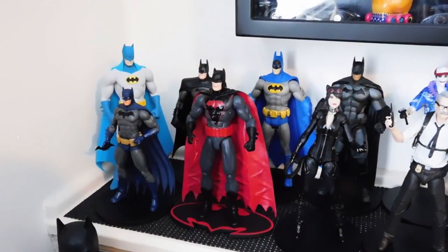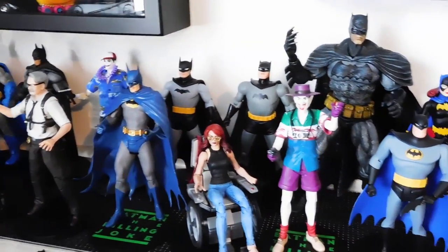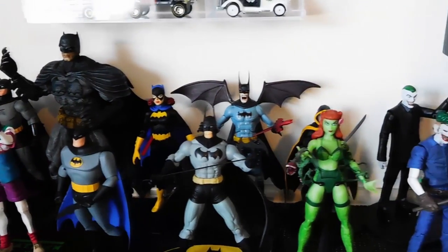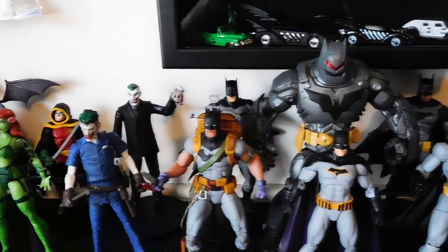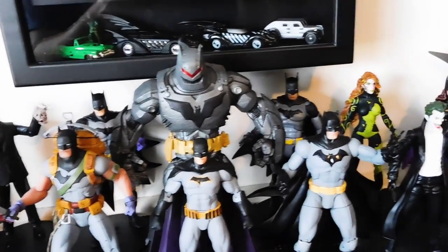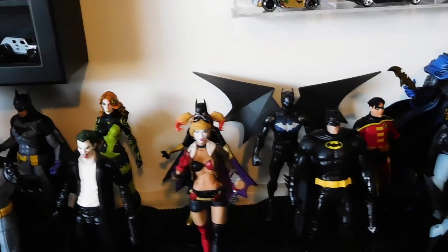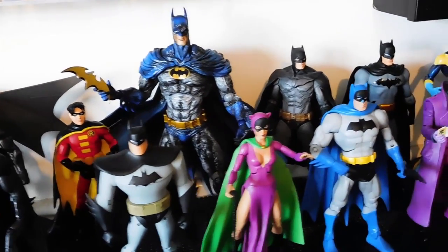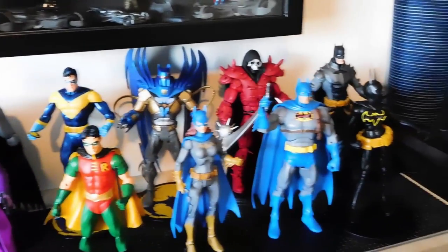Right below the die-cast Bat vehicles on the wall is a built-in shelf where I display the majority of my Batman figures. I kind of consider this my Legends of the Dark Knight shelf. These figures come from different toy lines by different manufacturers — some are based on video games, cartoons, and comic books, some are based on a specific story arc, and some are made to look like artwork by a specific comic book artist. There are also a few custom figures on this shelf.